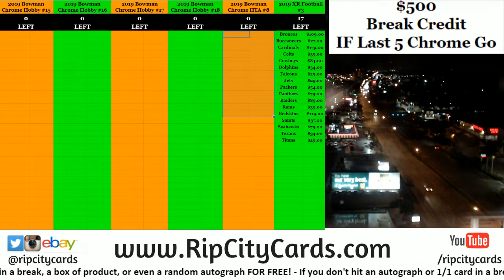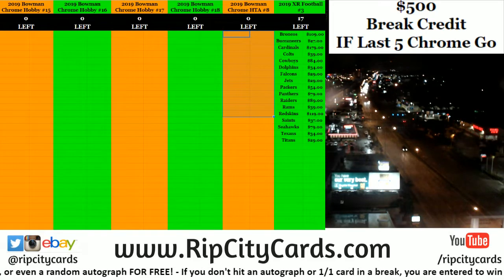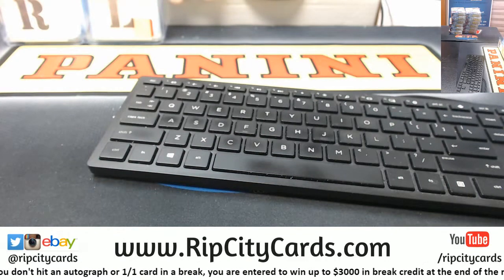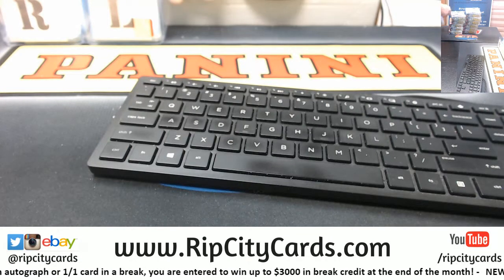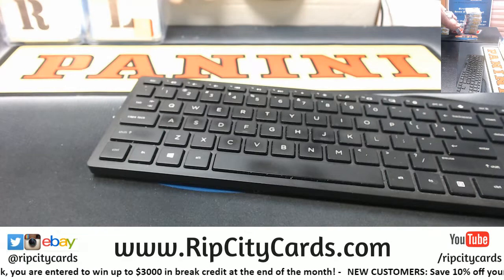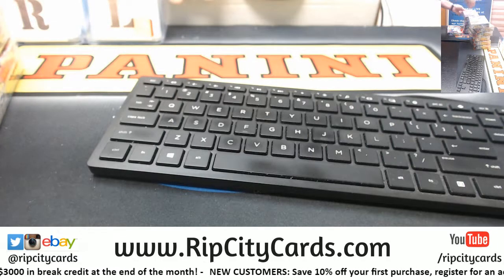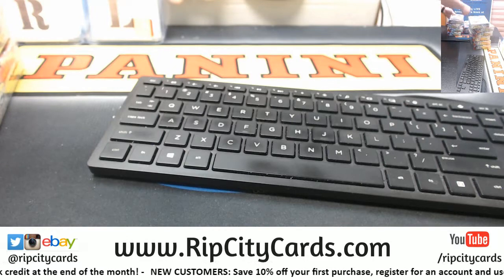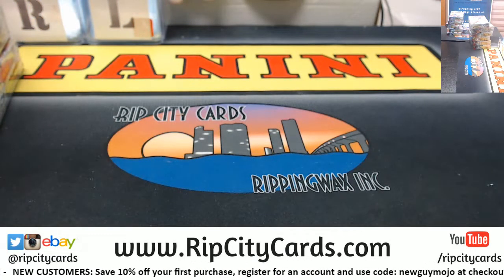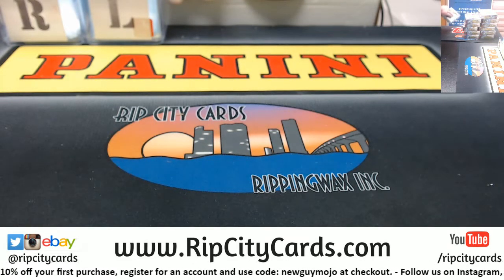Hey everybody, car basis — welcome! It's time to do box 28 of 2019 Bowman HTA number eight for Rift City Cards. Let's get these boxes open, packs out, and whatnot. Let's do it.